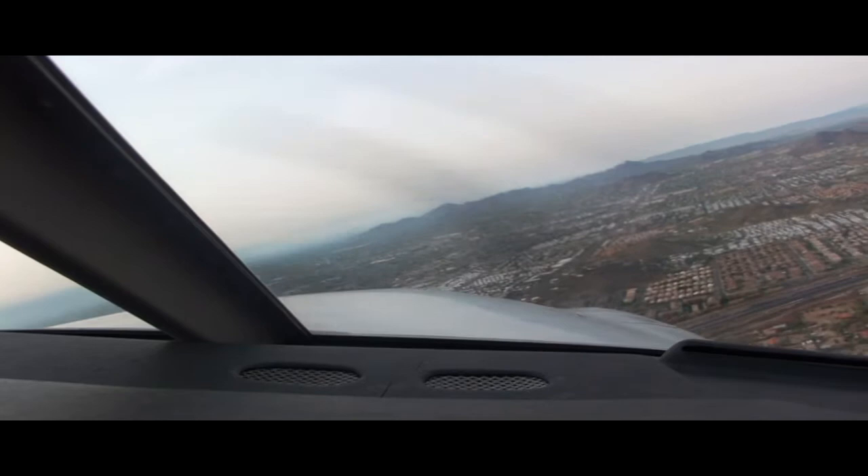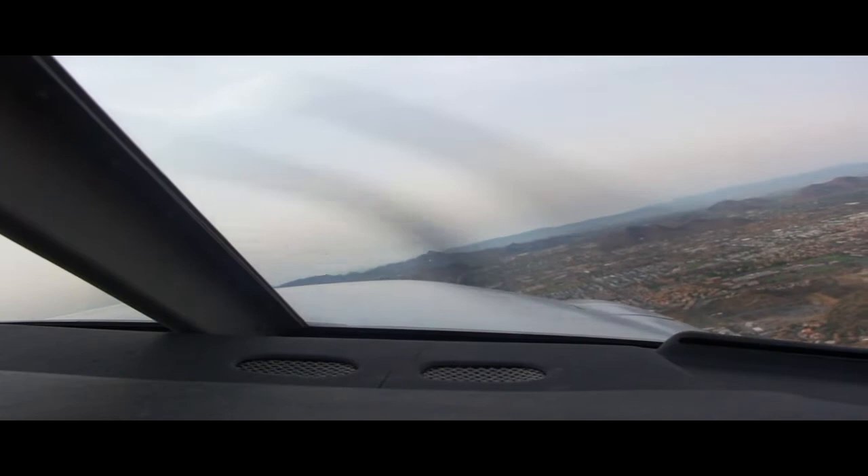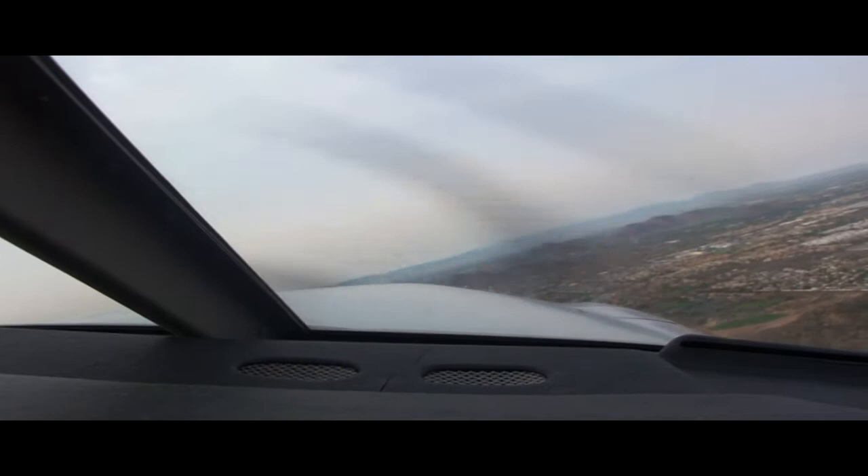Pilot: Okay, we're going to go. Seminole 4660, verify my sequence. Tower: Seminole 4660, you're number 1 to the runway. Readback: Number 1, 4660.